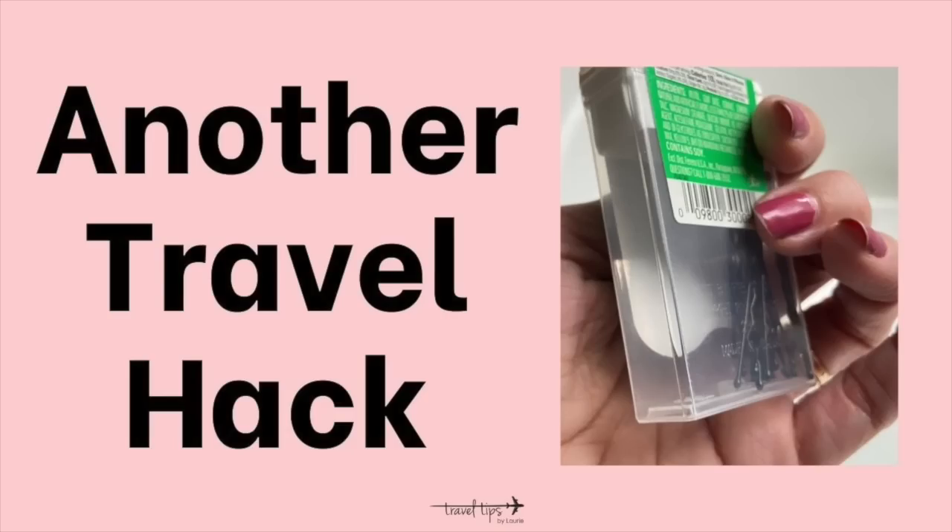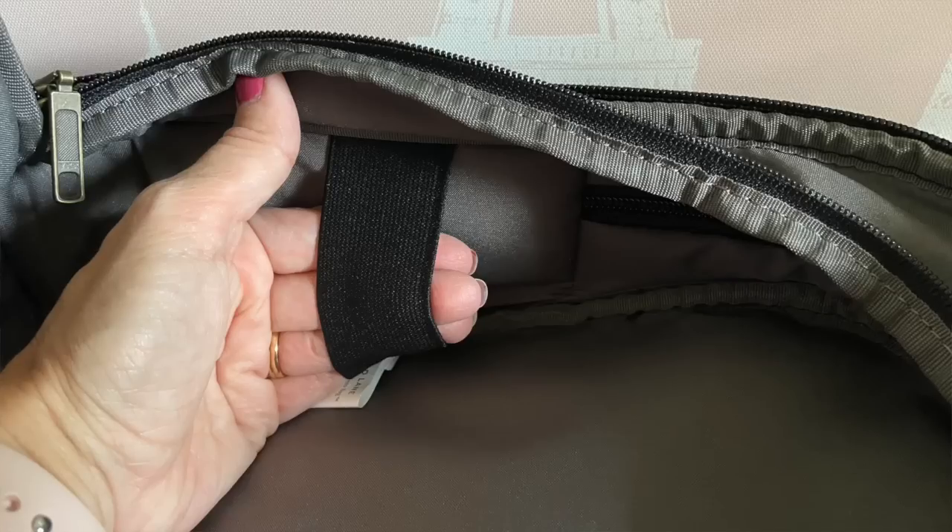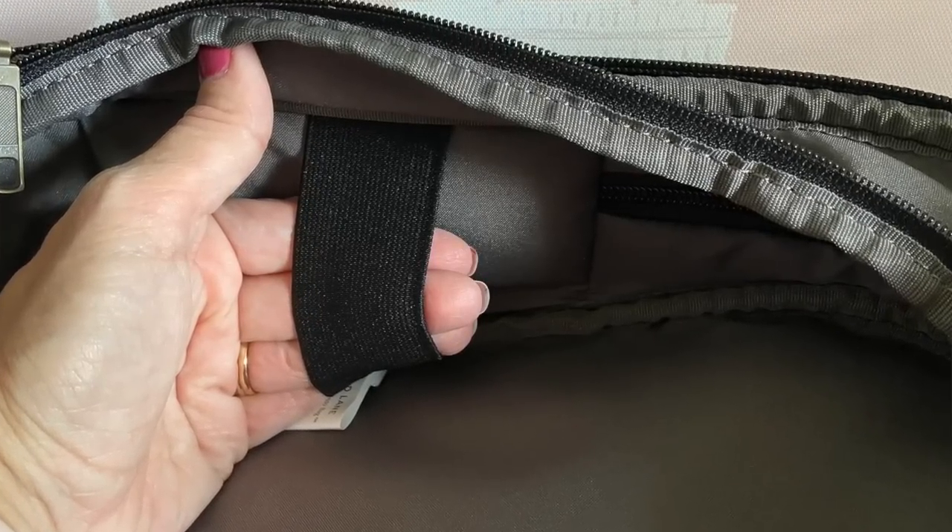We all know the classic travel hack of using contact lens cases for small amounts of lotion. Another travel hack is to use a plastic Easter egg for your beauty blender, because it has holes for ventilation. When packing your carry-on, look at containers in a different way: pack jewelry in a pillbox, socks inside of shoes, or socks inside an empty aluminum mug you're going to use on vacation.